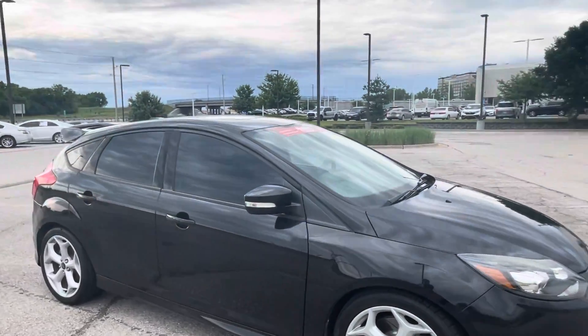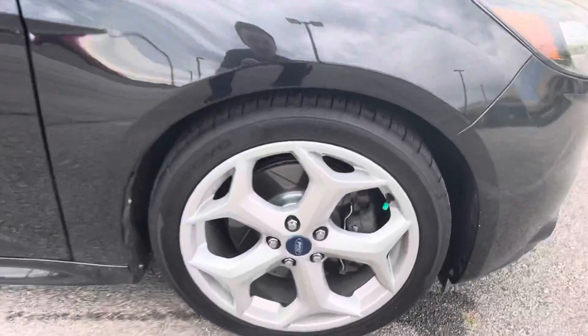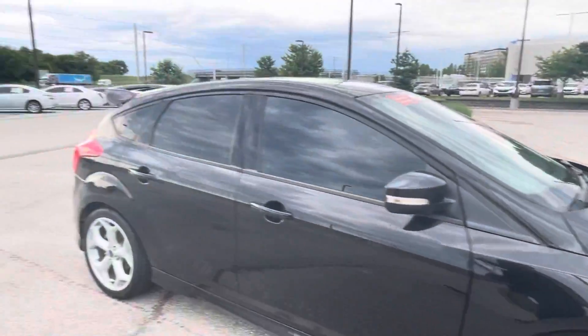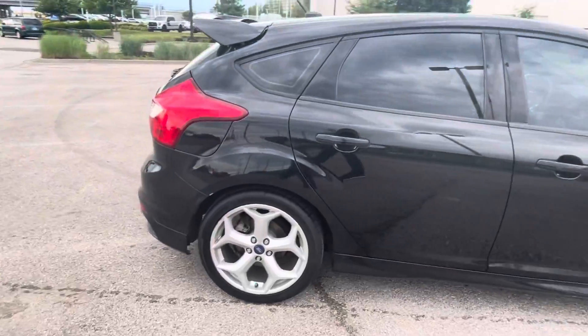Different wheels on this one, which I think look pretty cool. You also have the slotted rotors on here, which look really nice — big rotors on the front, and nice slotted rotors in the back as well.